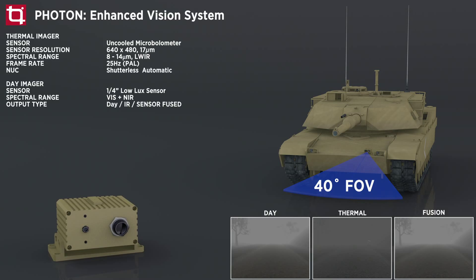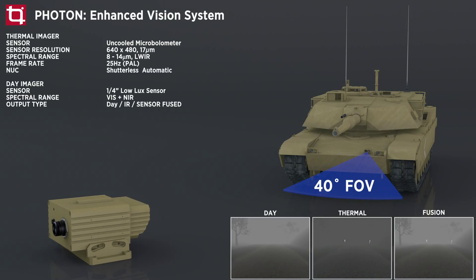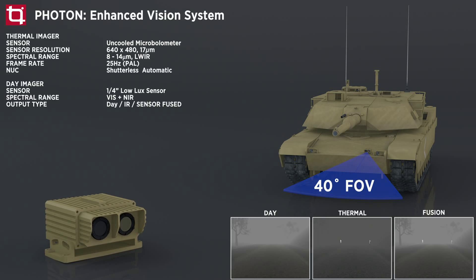Photon maximizes scene detail and contrast, producing superior image quality with maximized information content. It represents the state of the art in real-time multi-sensor imaging and offers drivers an unprecedented view of their surroundings.